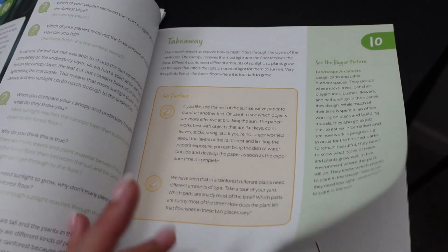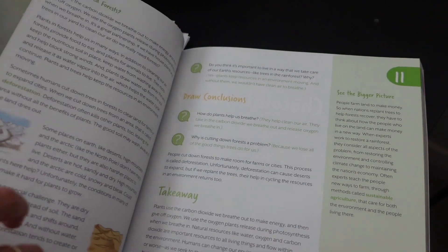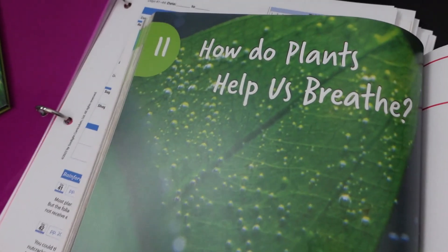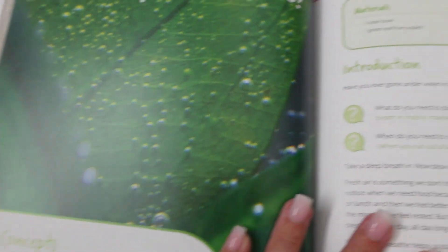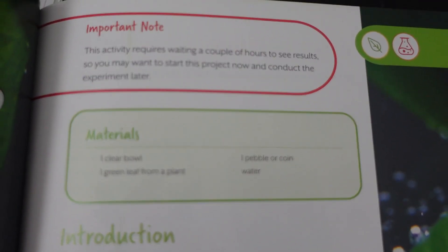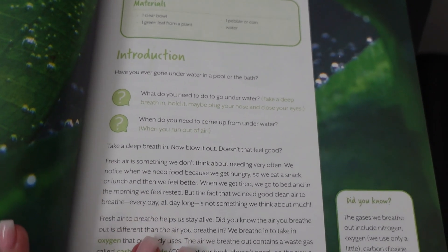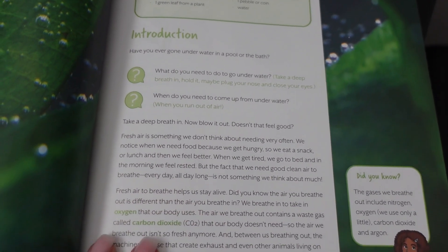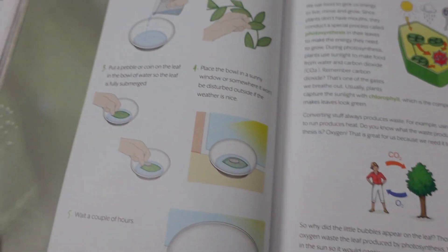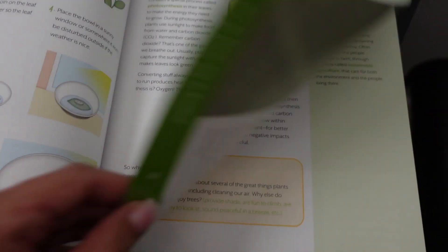It walks you through step-by-step with pictures. The experiment asks really good discussion-type questions. It gives you some rabbit trails if you want to move forward. So if you're super hands-on and you want to walk through these experiments with your child, this book is absolutely amazing. It goes through the materials you need and any notes. This experiment requires a few hours of waiting, so that's noted in the instructor's guide and here. It's about three to four pages long, and I love the step-by-step images — this really helps me to make sure we're doing the right thing.